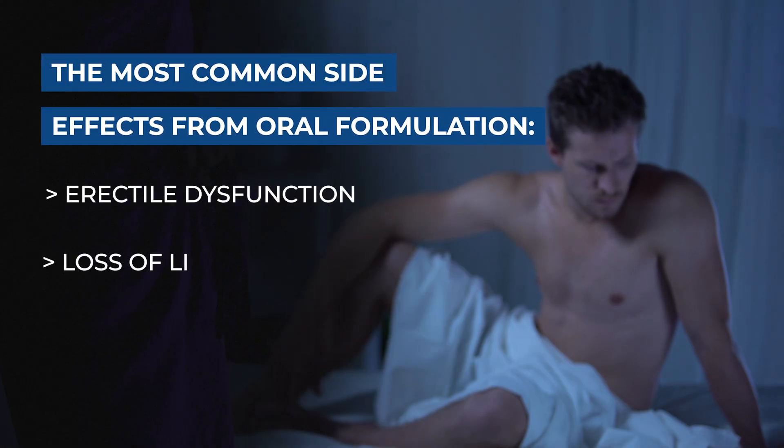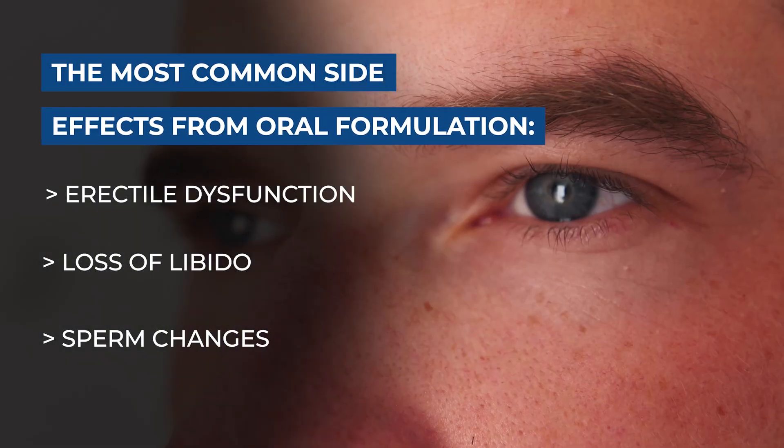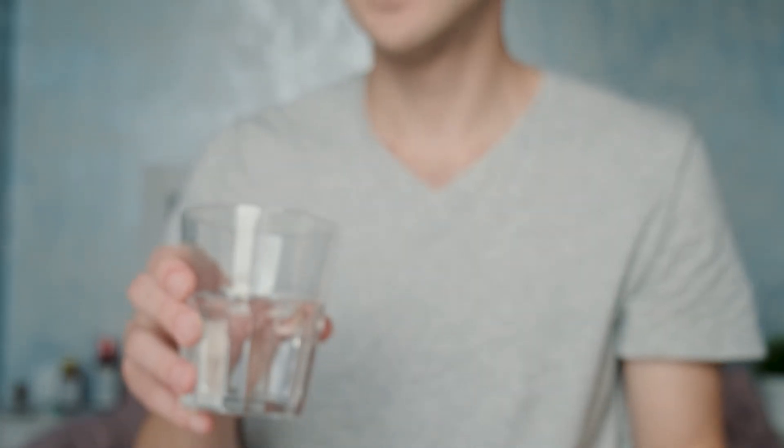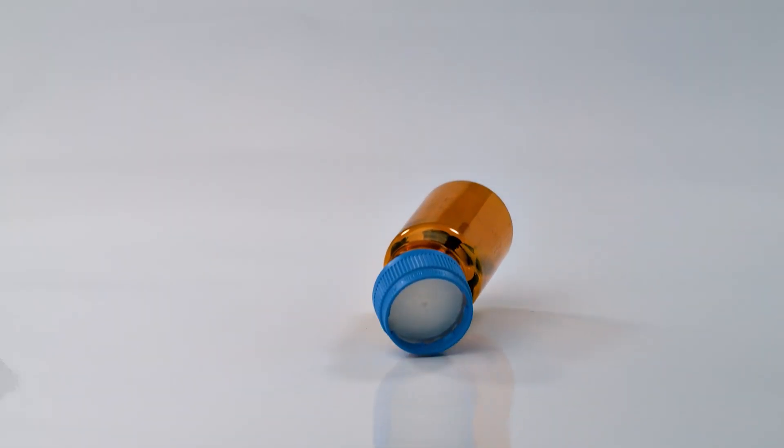When it comes to side effects, they're both actually quite similar. Erectile dysfunction, loss of libido, and sperm changes are the most common side effects you can expect. For this reason, and given that Dutasteride's half-life is around a month, many men hesitate to take oral Dutasteride.